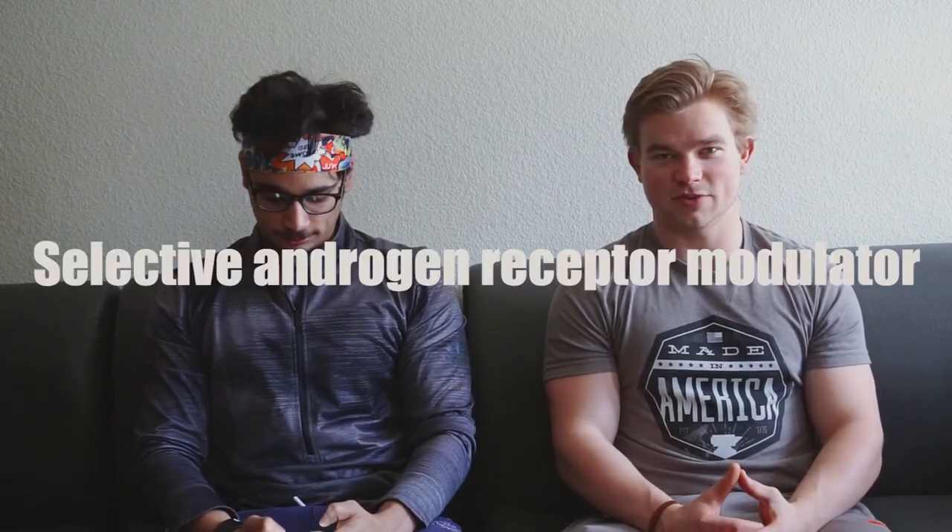Question one: what are SARMs? SARMs are selective androgen receptor modulators. They're developed to have the benefits of some exogenous hormones without all of the bad side effects associated with taking steroids. They bind to the androgen receptor in your body and are meant to exhibit steroid-like effects — so increased muscularity with a decrease in body fat. That answers what are SARMs and how do they work.